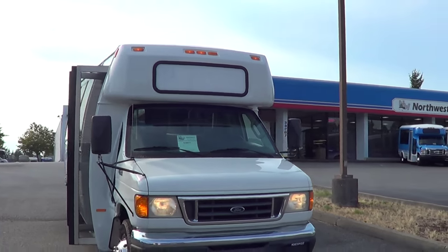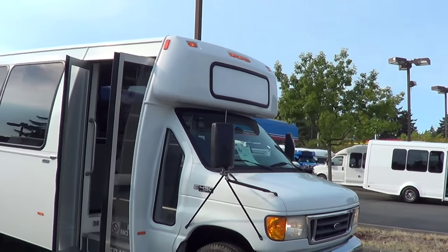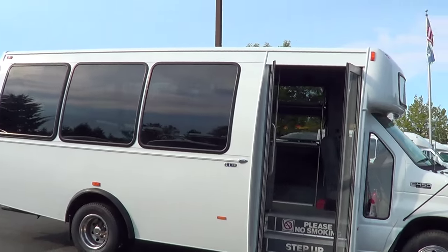Good afternoon again. This is Eric from Northwest Bus Sales. I appreciate your time. Check out this little mini bus I got going here. This is a 10-passenger airport style shuttle with perimeter seating.